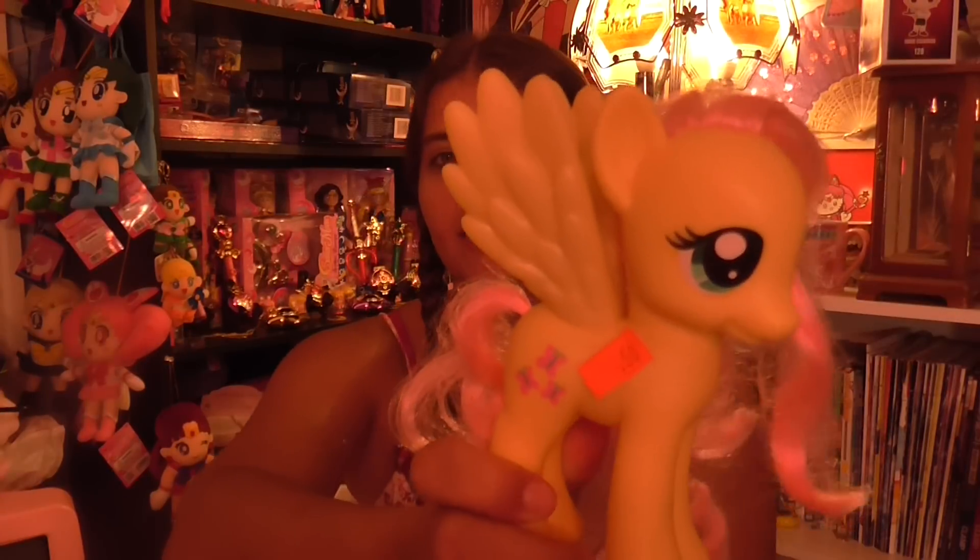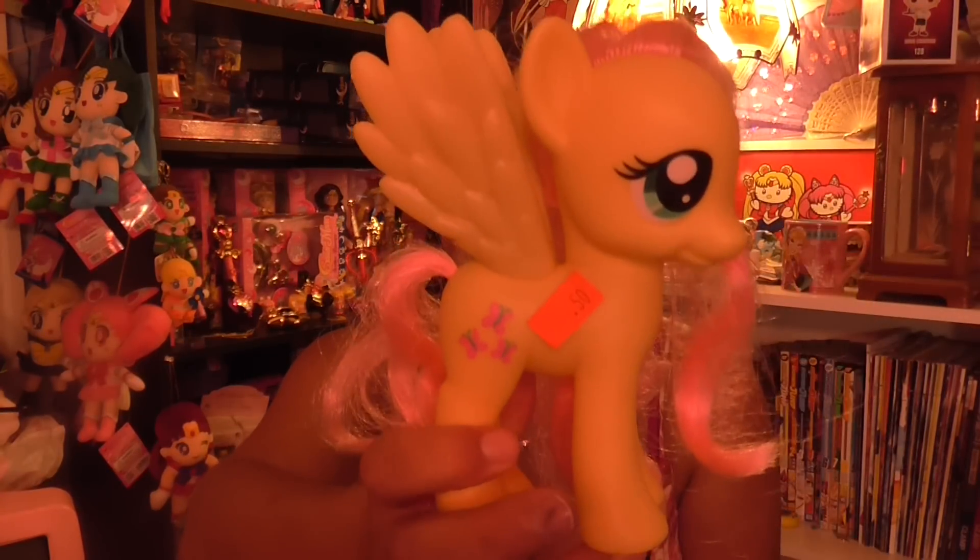Then in this little bag I have a little Fluttershy. I got her for 50 cents. She's really cute. I don't know why my screen looks kind of yellowed today — I tried to fix it, sorry. But she is really cute; I loved this little Fluttershy, so I picked her up for 50 cents.